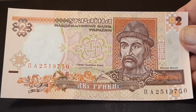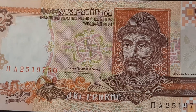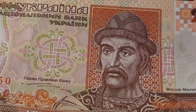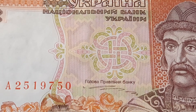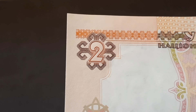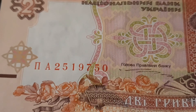The front of this two-hryvnia is completely covered in intricate patterns and designs. It even bears a portrait of Yaroslav the Wise, the Grand Duke of Kiev. The more you look, the more you see — accented pattern marks, patterns on patterns. I really like that scrolling work around the two there. The colors of the red, green, and pink really complement the bill's artistry. Really, really neat.